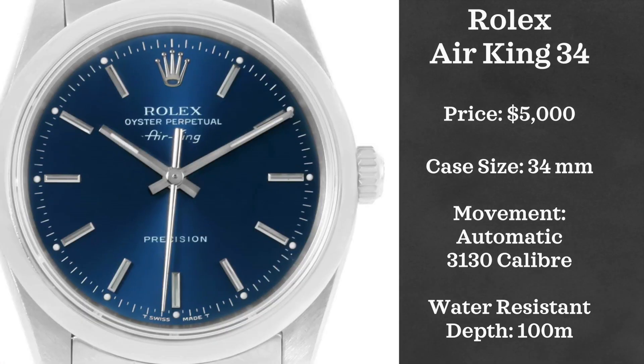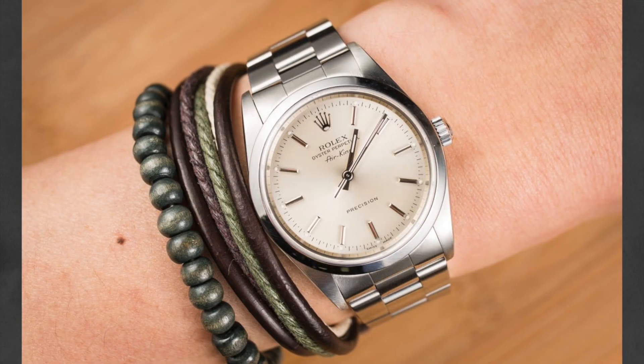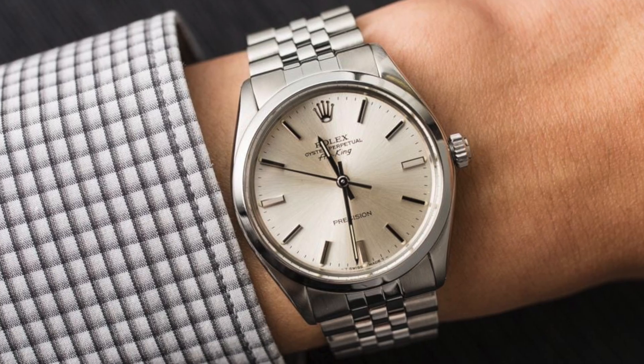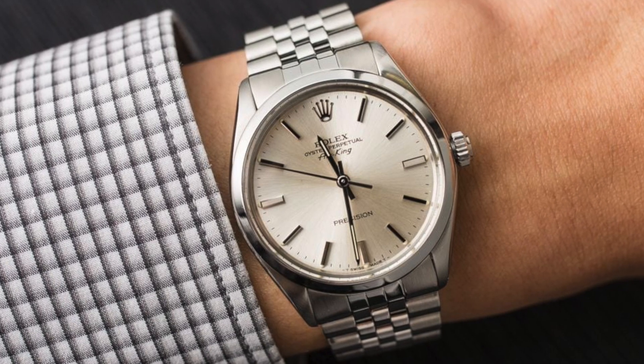Now we have a watch that I think a lot of people overlook, especially from a brand that is always in the spotlight — Rolex. Here we have the Rolex Air King 34 millimeters. This watch is powered by an automatic 3130 movement, retails for around $5,000 but you can certainly find it for much less, and it comes in that iconic oyster case which is water resistant up to 100 meters.